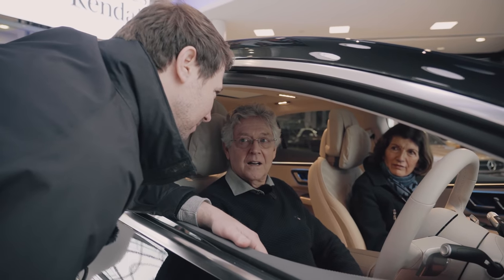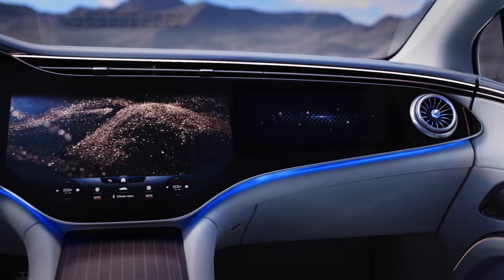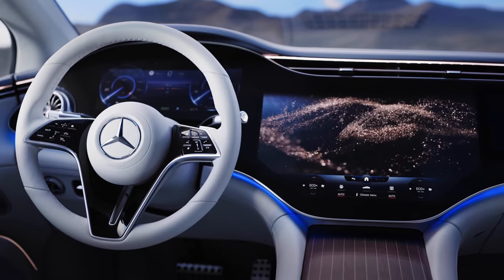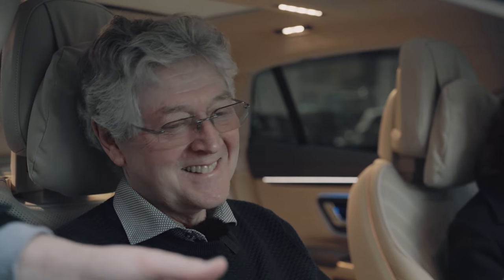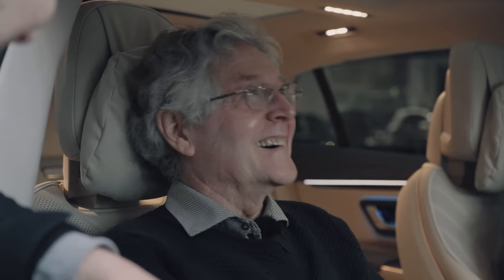Hey Mercedes — How can I help? I'm feeling a bit hot. The chemistry seems to be right between us. So the car can raise or lower the temperature depending on how you're feeling. You can even tell it that you're stressed and it'll put the seat massager on for you. Might as well put it on now then.